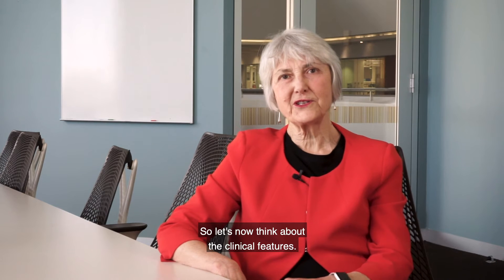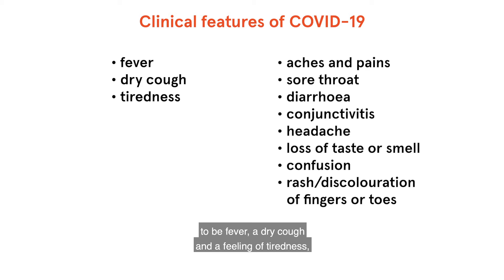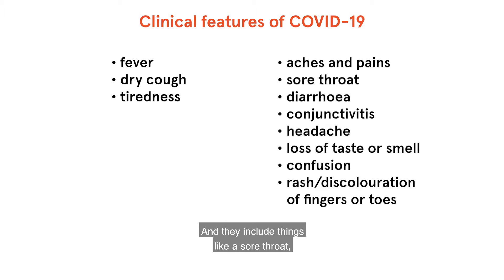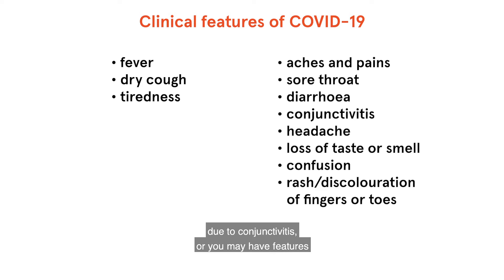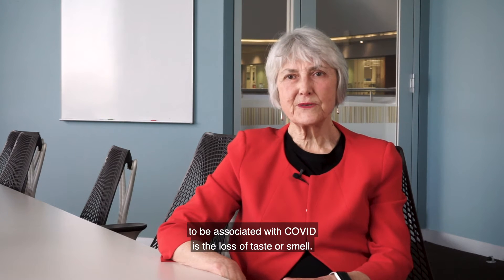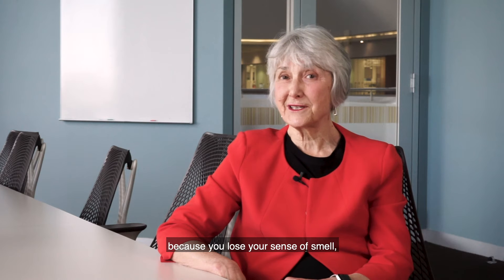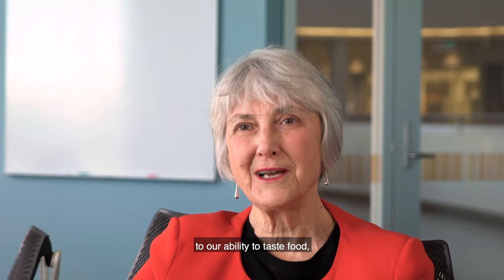So let's now think about the clinical features. Why would you be concerned that you might have COVID? The most common symptoms are fever, a dry cough, and a feeling of tiredness. There are a number of other features that might make you wonder if you've got the flu but could also be COVID, including sore throat, severe aches and pains, diarrhoea in a small percentage of people, red or itchy eyes due to conjunctivitis, headache, or even a little confusion — particularly in elderly patients. One really characteristic thing associated with COVID is the loss of taste or smell. The loss of taste probably occurs because you lose your sense of smell, called anosmia, and most of us aren't really aware of how important the sense of smell is to our ability to taste food.